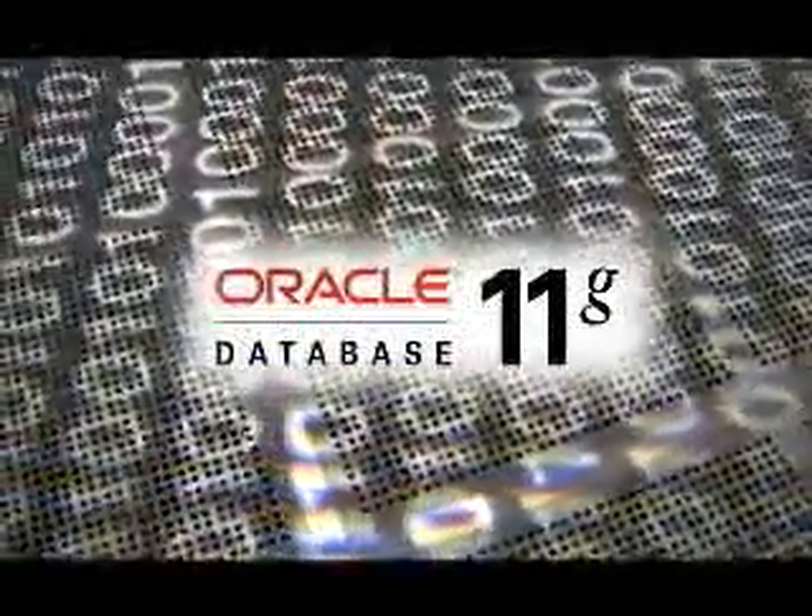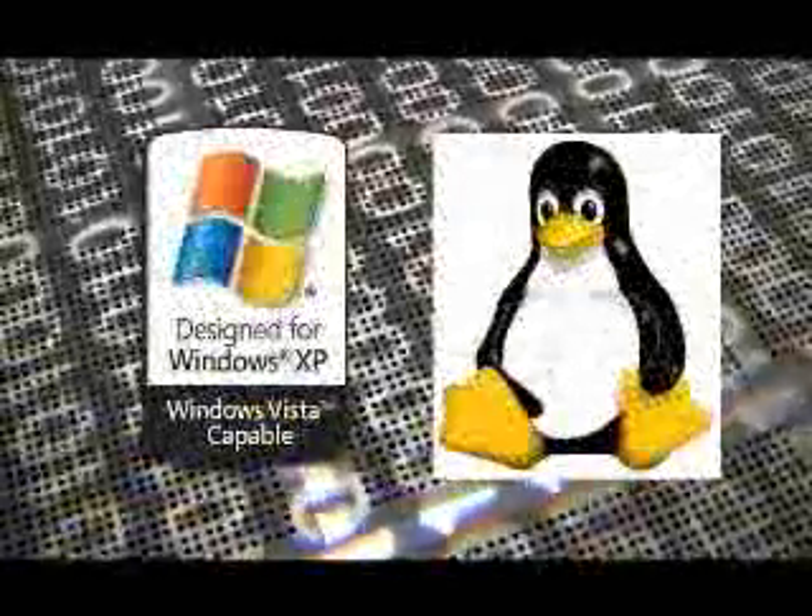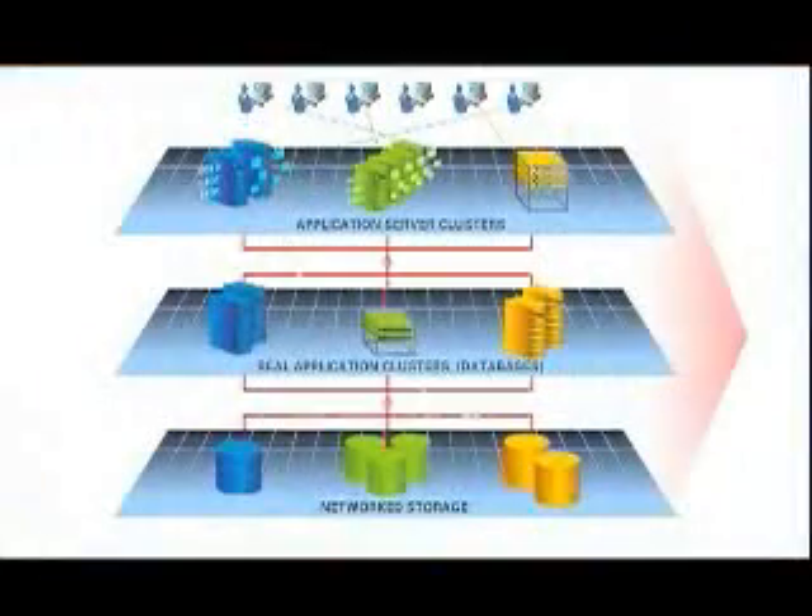Oracle Database delivers performance, scalability, and availability on Windows or Linux and helps provide fast ROI by moving from a single server to grid computing without changing a single line of code.